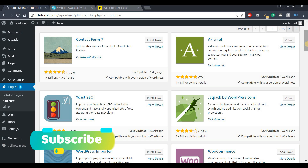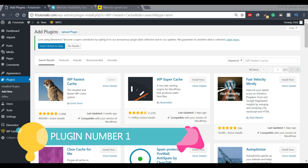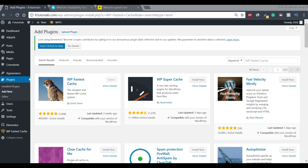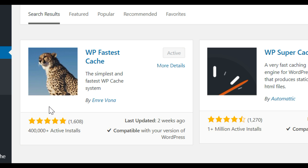Let's get this video started. The first plugin we're going to look at is called WP Fastest Cache. Simply put, this plugin helps make your WordPress website extremely fast, which in turn leads to a better search engine optimization score and higher user satisfaction. Not to mention that if you're running an ecommerce store, this greatly increases your conversion and customer retention rate.